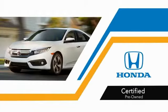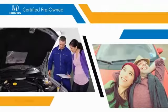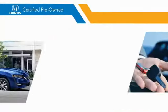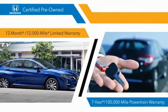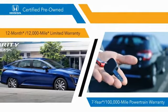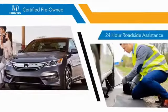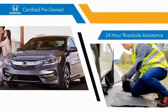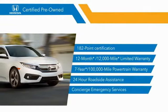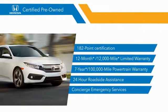With Honda Certified Pre-Owned vehicles, you know that you're going to be taken care of. 182-point inspections, 12-month/12,000-mile limited warranties, and 7-year/100,000-mile powertrain warranties all provide the comfort you're looking for in a pre-owned vehicle. Stop by your local Honda dealer today to see why the Honda Certified program is worth looking into.